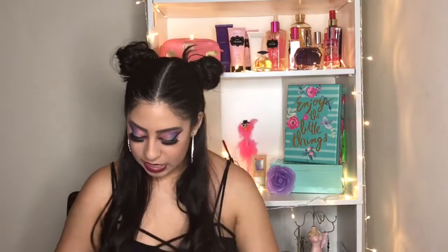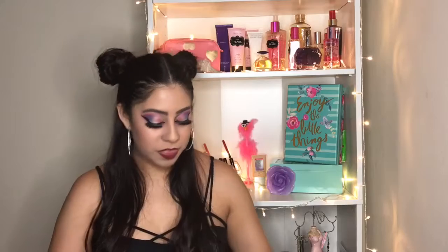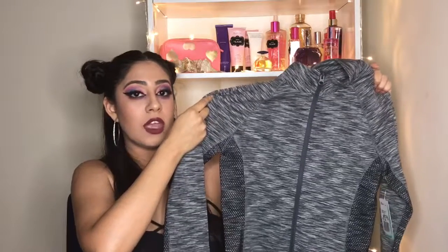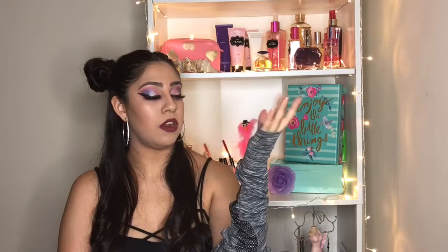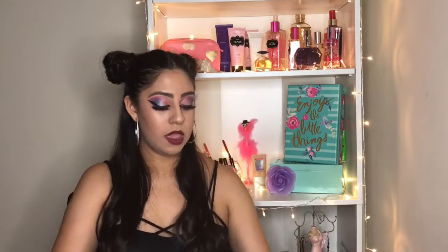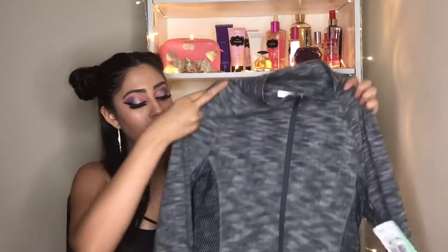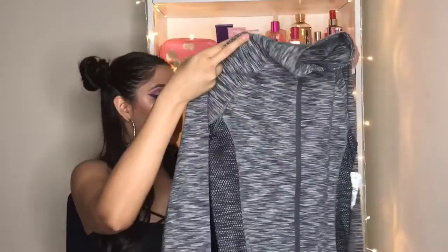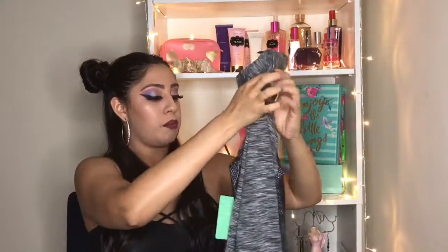The other item is this thin sweater, which is perfect for these days that are kind of chilly with fall coming. It has these thumb holes for your hands so you're not cold. I'm a size small at the top. As you can see, it has these cut-out holes and black panels at the sides, which I think will make your waist look a little bit thinner.